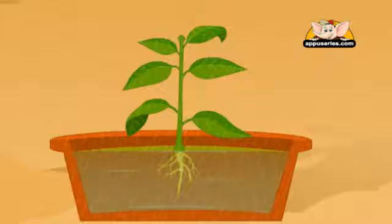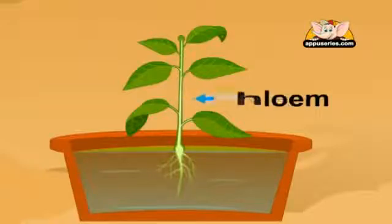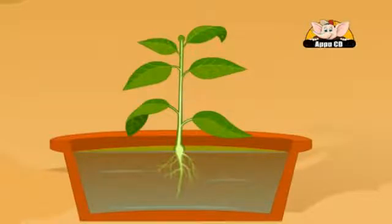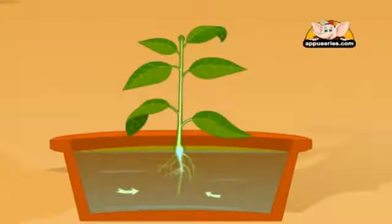When it rains, water gets absorbed in the soil. The plants take in the water from the soil through its roots. In the roots, there are tubes which are called the xylem and phloem. The xylem lies towards the interior part of the root, whereas the phloem lies towards the exterior part of the root. These tubes help in bringing water and minerals from the soil to its leaves.